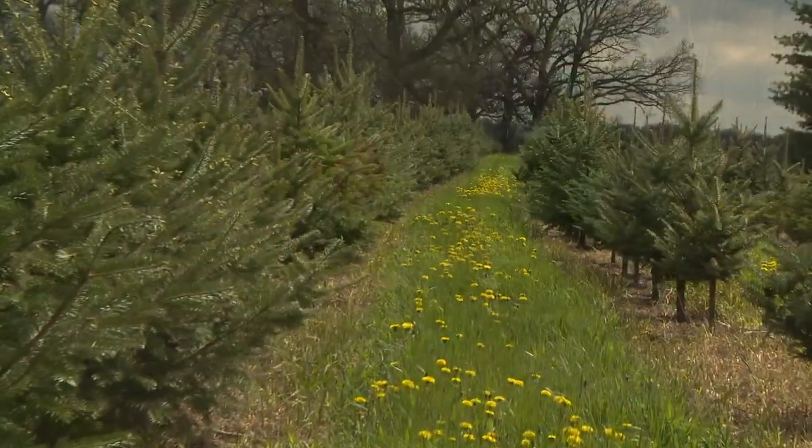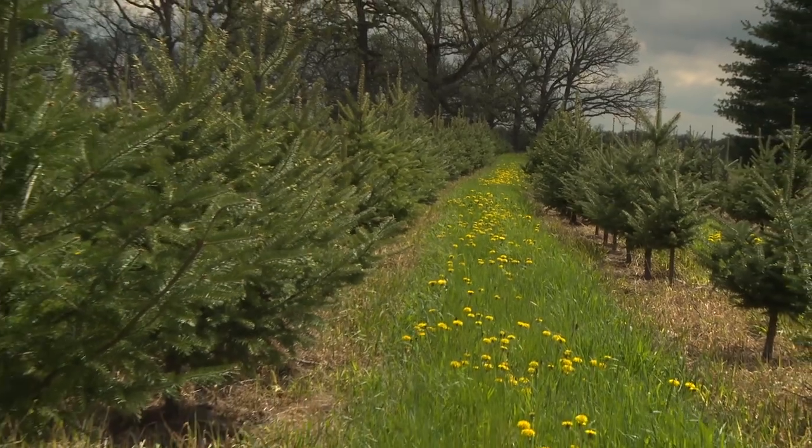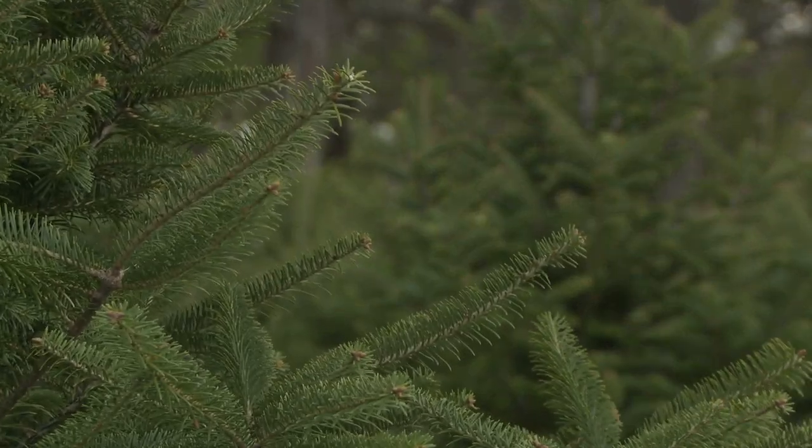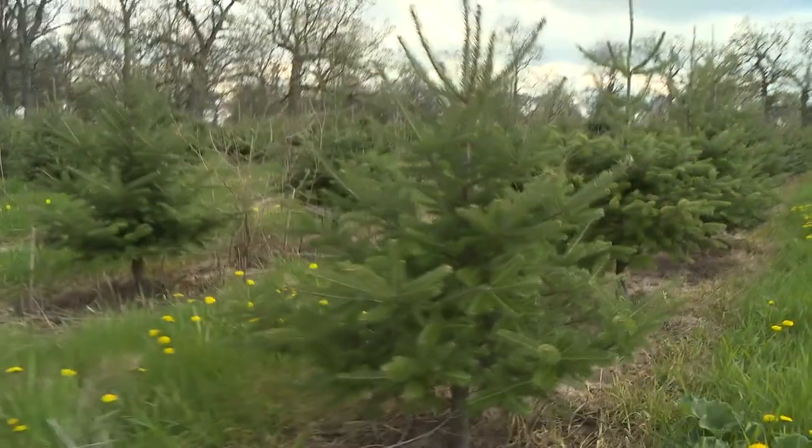We have around probably 100,000 Christmas trees growing. We've been growing Christmas trees for over 35 years. In the old days, we used to plant about 1,000 trees a year — we thought, wow, that was a lot. Now we're up to almost 10,000 every year.